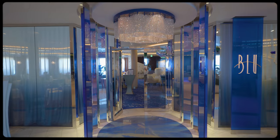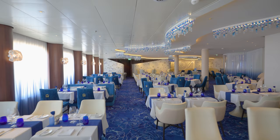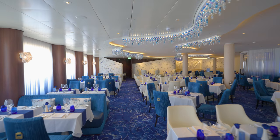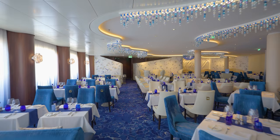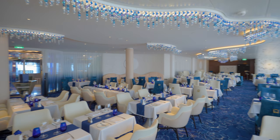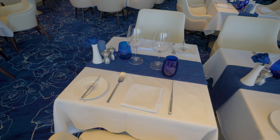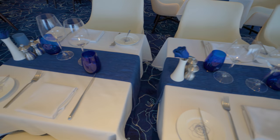I've been eating at Blue for a week now and today I'm gonna tell you everything you need to know about it. Blue Restaurant on Celebrity Cruises is known for its contemporary atmosphere and upscale cuisine. Located on the ship's lower levels, the restaurant offers a quieter, more intimate dining experience, perfect for those looking to escape the hustle and bustle of the ship's main dining room.